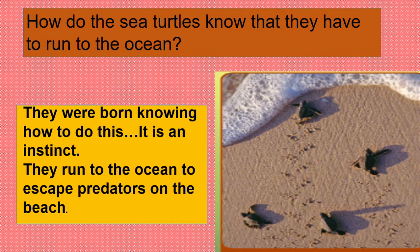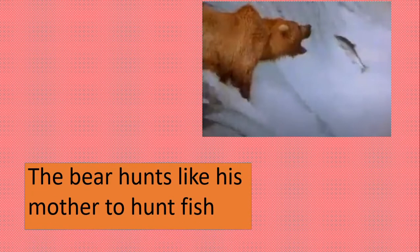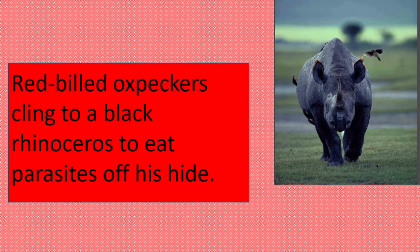What about this bear? It is hunting a fish. Do you think it was born knowing how to hunt fish? No — its mother has taught it how to hunt fish, so it's a learned behavior.